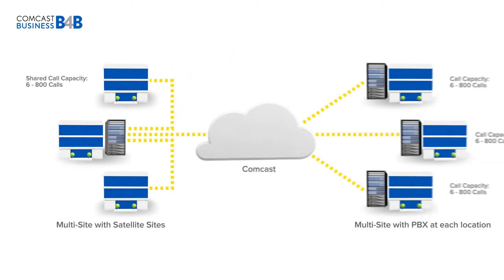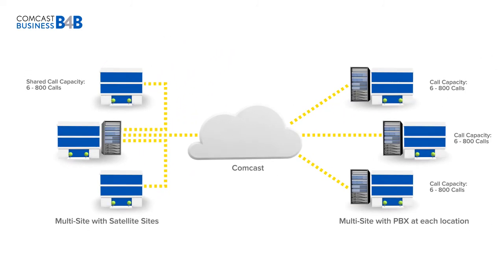Whether you have one location, five locations, or twenty locations, SIP trunks have the flexibility to grow with you with the same great per-call scalability available with a single location SIP. And with different configurations to choose from, SIP lets you make the most of your existing hardware and save money on your voice network.